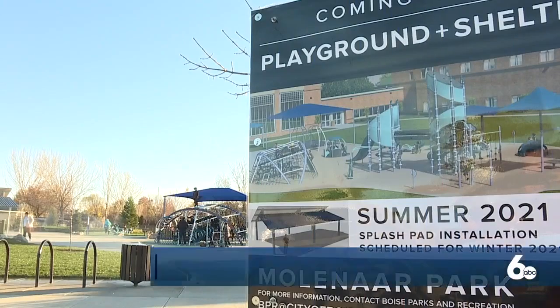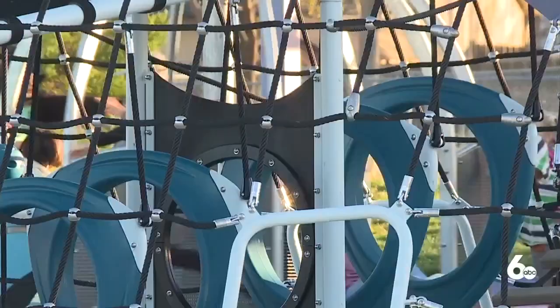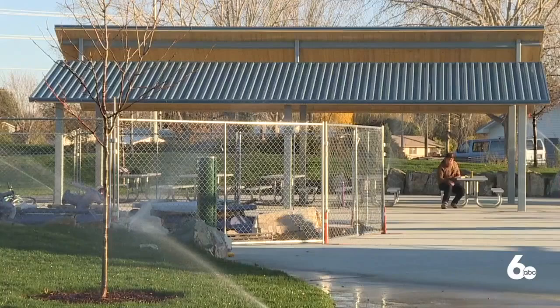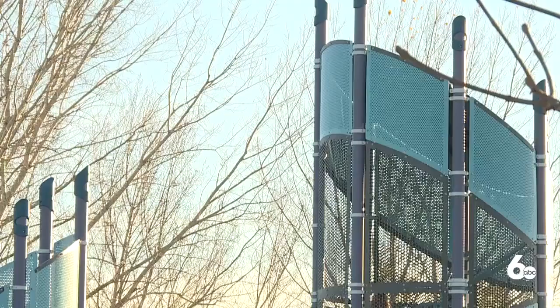A new Boise playground just opened and it's already proving to be plenty of fun for families. The playground at Mullinar Park on Maple Grove Road is one of the area's largest and it comes with a zip line, some climbing features, and about 16 interactive features. We caught up with some families as they made their way to the park Monday afternoon to enjoy the new amenities.